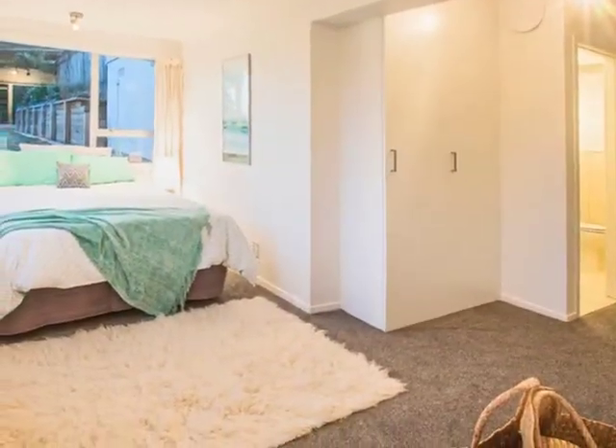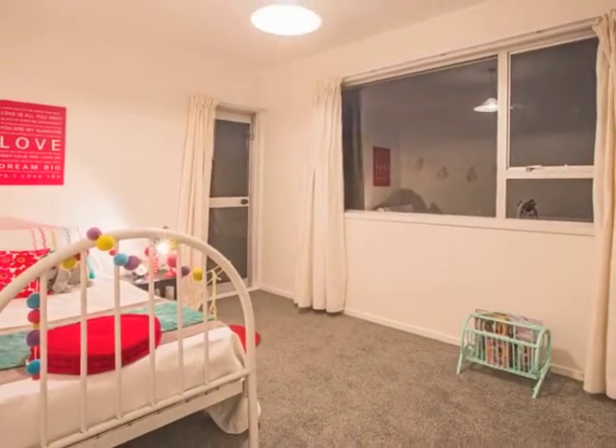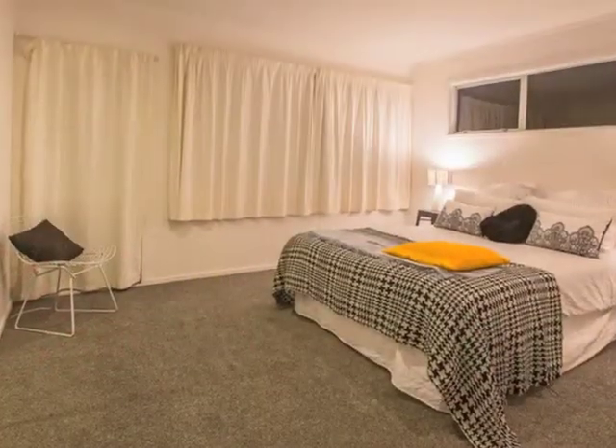Downstairs, a large bedroom benefits from its own toilet and vanity. This is the perfect place for your folks or teenager.